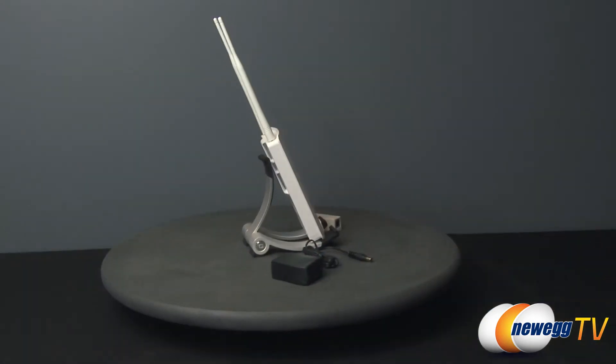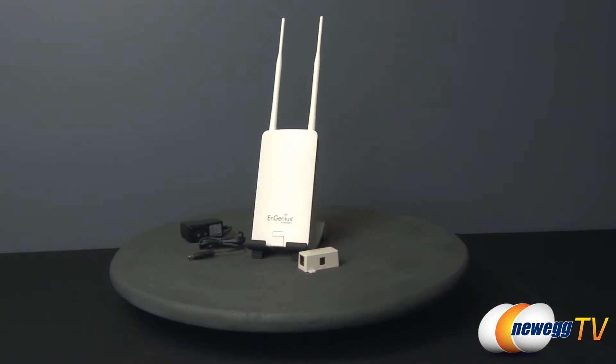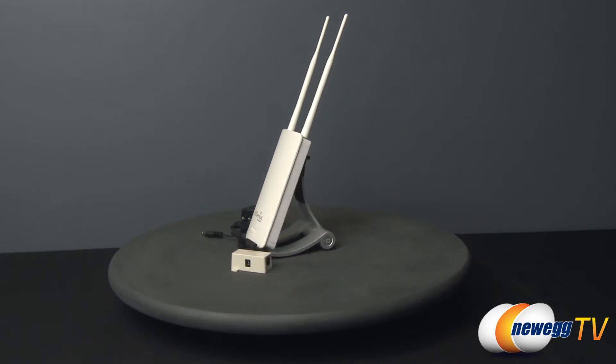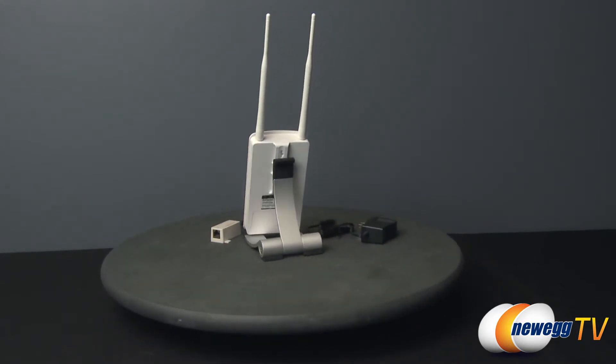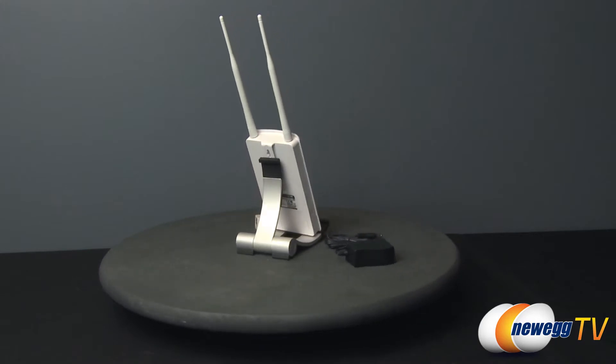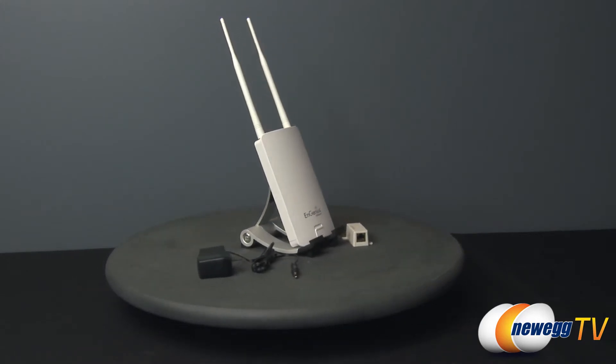The NGenius ENS 500 EXT is a high-powered long-range wireless N300 outdoor access point delivering data rates up to 300 megabits per second, and operating on the five gigahertz band so as to avoid the congested wireless traffic from devices on the more commonly used 2.4 gigahertz frequency band.